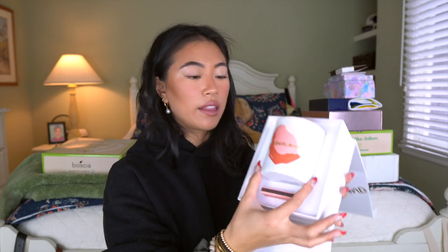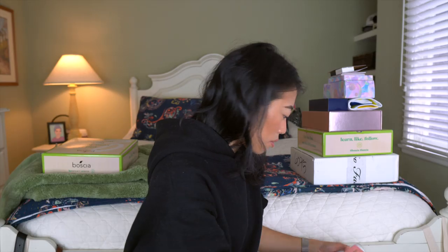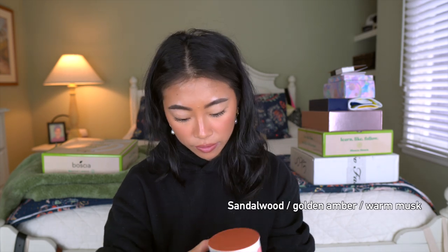Next we have a little candle from Otherland. You open it up and it comes with the candle and a little match set. This is the candle 'Rattan' — it reminds me of how Vince smells when you go inside their stores: fresh, clean, and expensive.